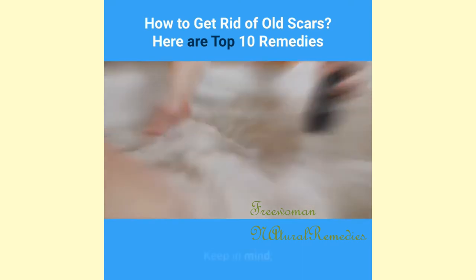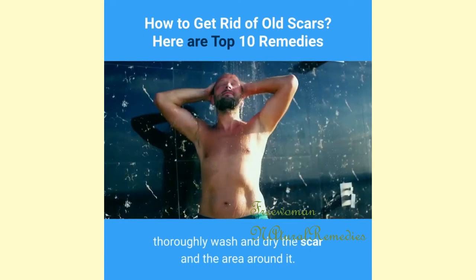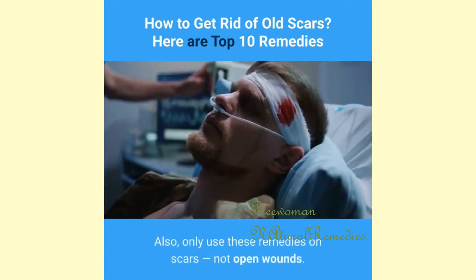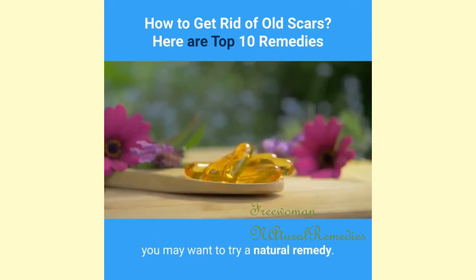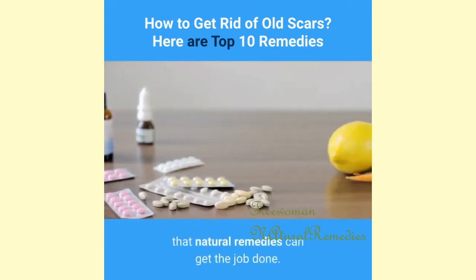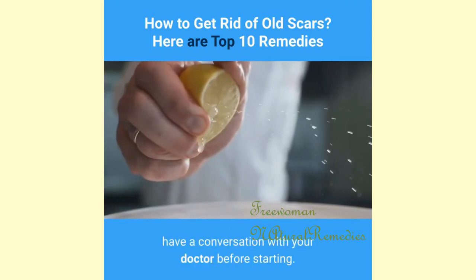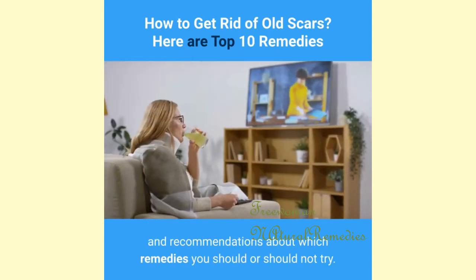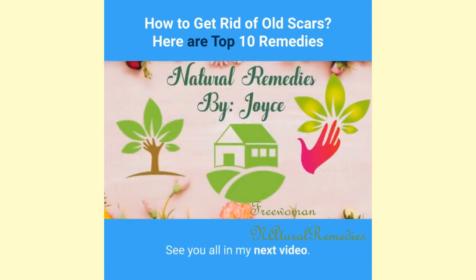Before trying any of these remedies, thoroughly wash and dry the scar and the area around it. Only use these remedies on scars, not open wounds. There are many people who believe natural remedies can get the job done, but as with any home remedy, have a conversation with your doctor before starting — your doctor can offer insights and recommendations about which remedies you should or should not try.